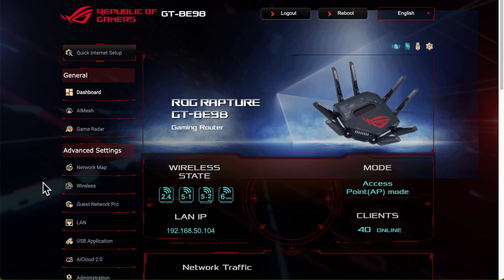So I've logged into the web portal for my GT-BE98, which is a Wi-Fi 7 router - one of the newest ones from ASUS. You can see here straight away that the bell icon is flashing, which means there's an alert. Normally that means there's a firmware update. You can click on it and you can see it's saying there's a new firmware version available, and you can go there and update now.